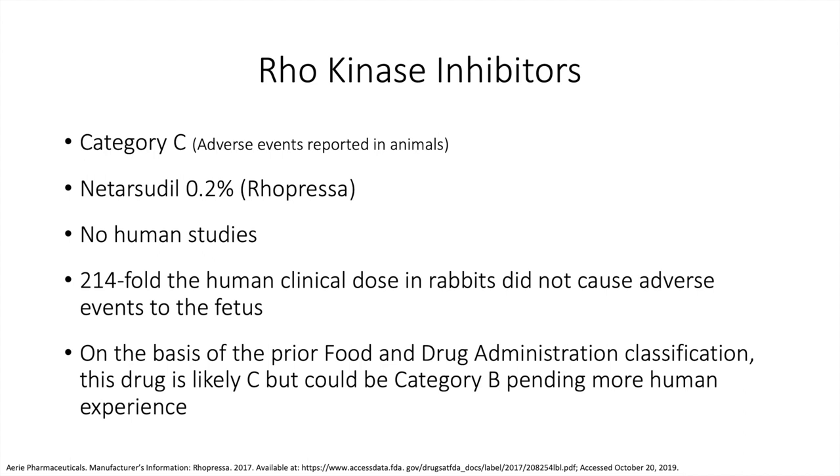Rho kinase inhibitors are Category C. This includes Netarsudil (Rhopressa), the one drug in this category on the market. There are no human studies. At 214-fold the human clinical dose in rabbits, no adverse events to the fetus were observed. On the basis of the prior FDA classification this would be Category C, but it could potentially be considered Category B pending more human experience.